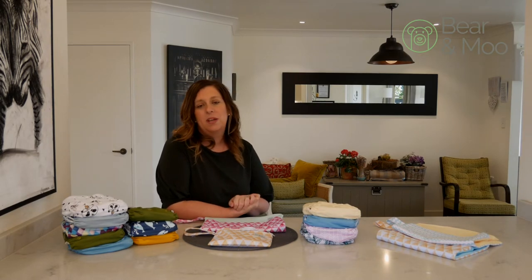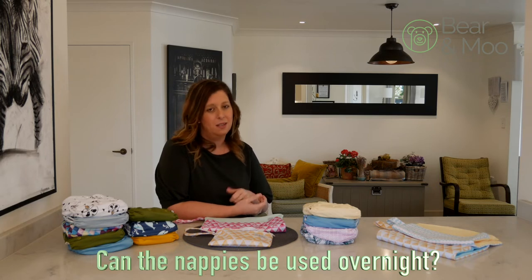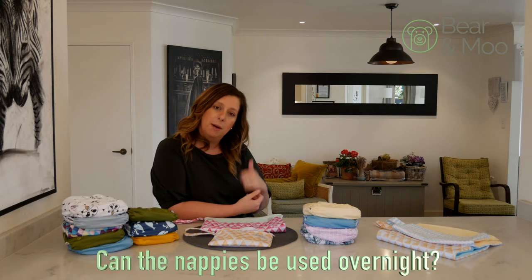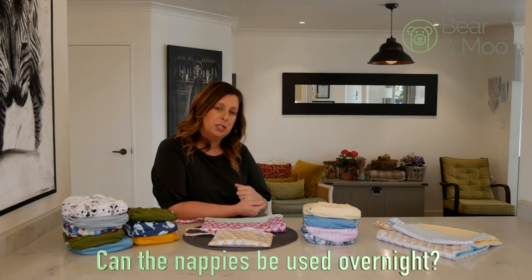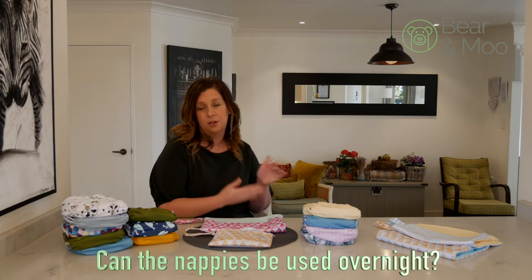One of those questions is whether the nappies can be used overnight. They're not specifically designed as a night nappy but we do have customers that have had luck with it. The nappies come with the microfiber insert. If you want to use them overnight you definitely want to add at least a single bamboo insert in behind there.